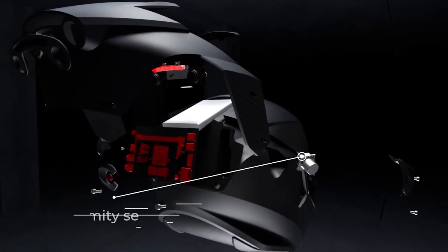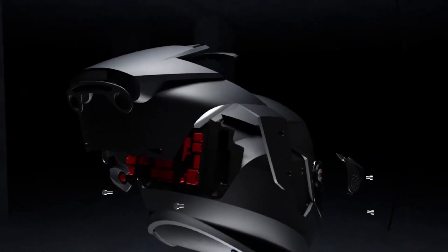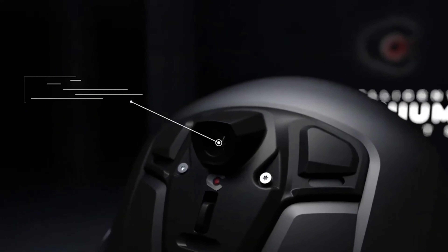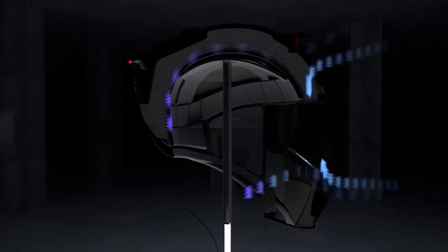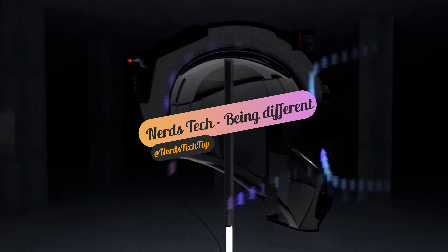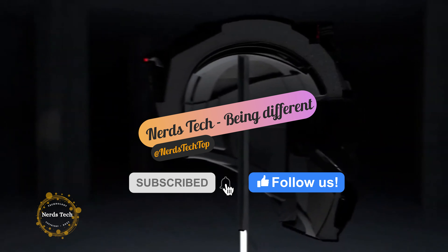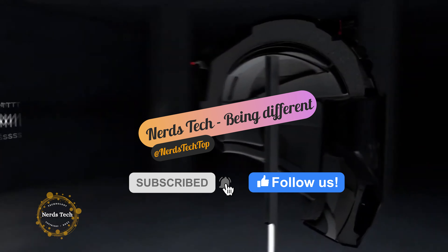Ultra-bright rear LED helmet lights make you nearly impossible to miss to drivers on the road at night and in low light settings. A GPS helmet tracker means you'll never lose track of where your helmet is, with a 'find my helmet' feature in the companion app. An auto-tinting visor is designed so riders never have to take their hands off their bikes, allowing them to see clearly at all times.